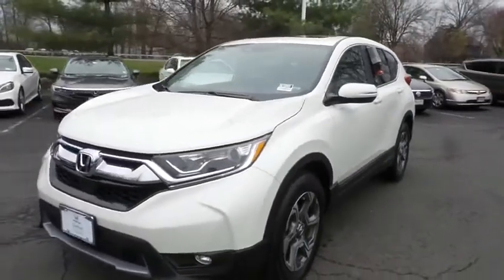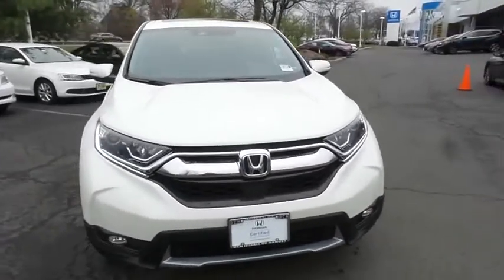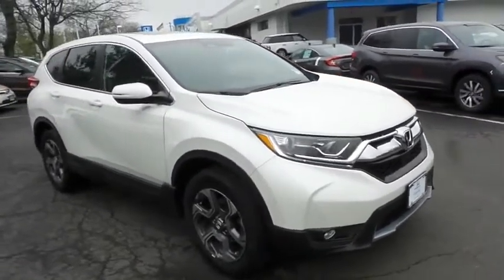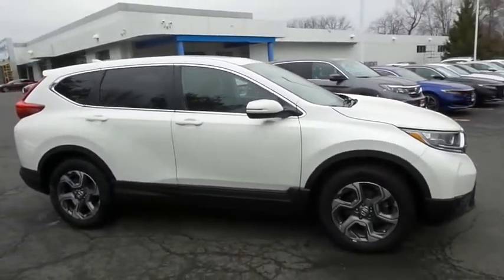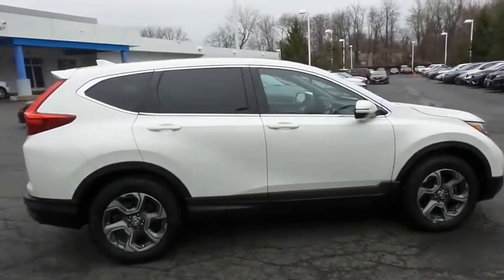Here we're taking a look at a gorgeous 2018 certified pre-owned Honda CR-V EX all-wheel drive, finished in white diamond pearl paint with black cloth seats, powered by a turbocharged 1.5-liter IVTEC 4-cylinder engine and a CVT transmission, equipped with power moonroof, 18-inch alloy wheels, fog lights, and rear spoiler.